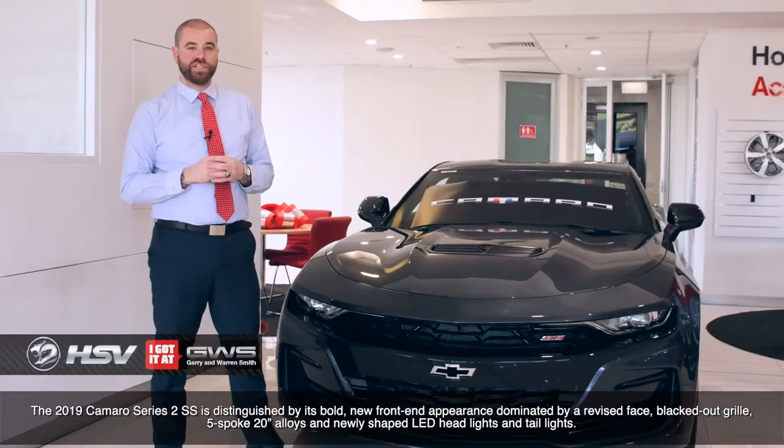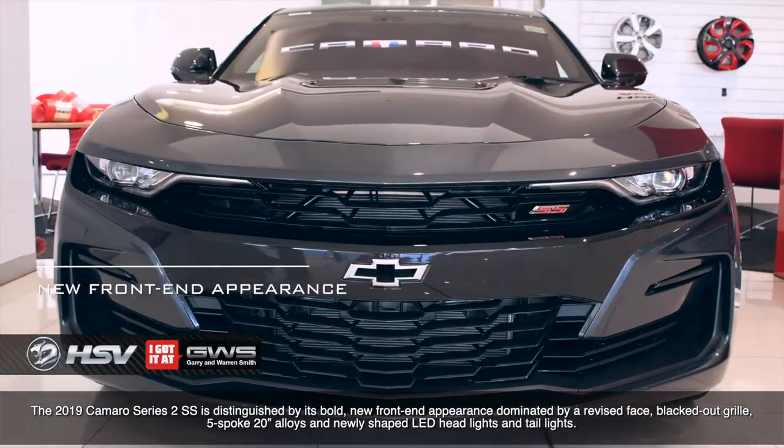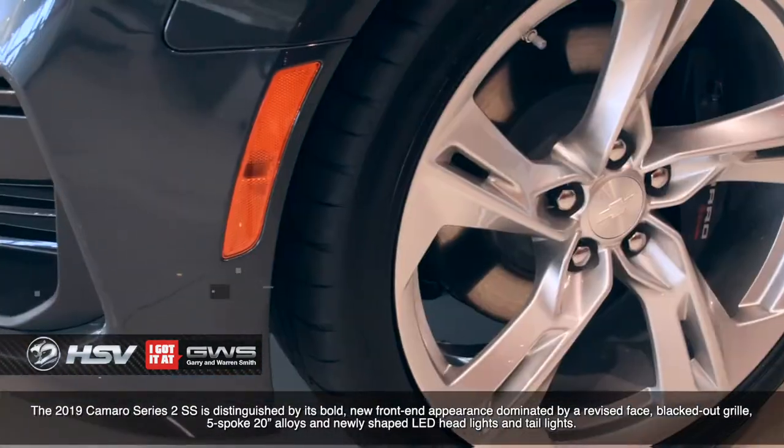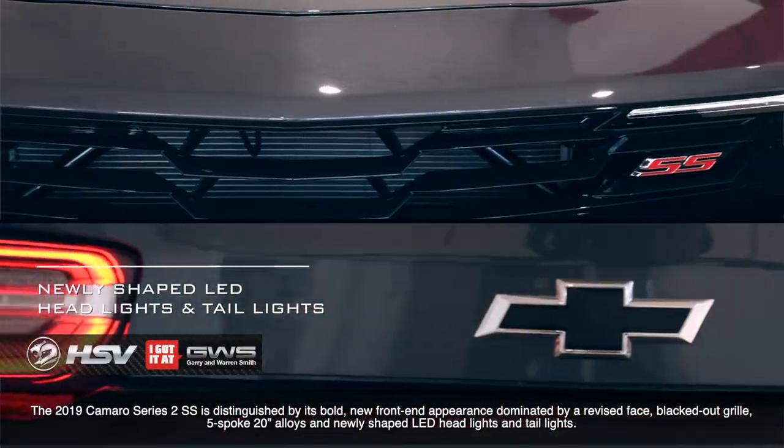The 2019 Camaro Series 2 SS is distinguished by its bold new front-end appearance, dominated by a revised face, blacked-out grille, 5-spoke 20-inch alloy wheels and newly shaped LED headlights and taillights.